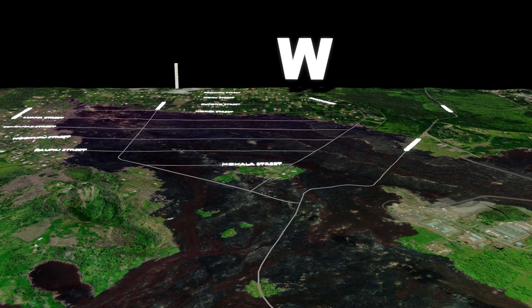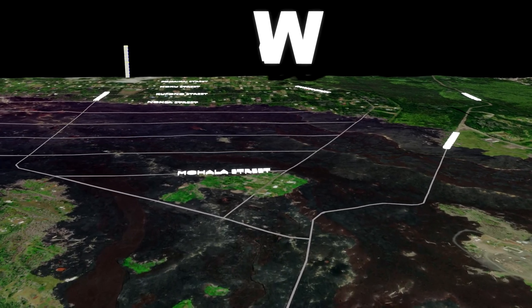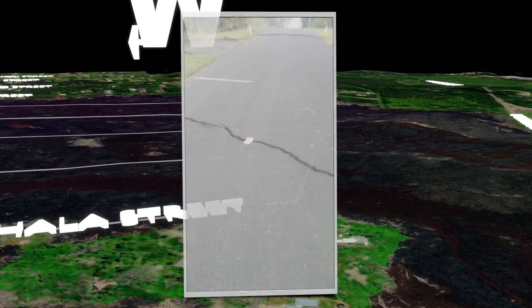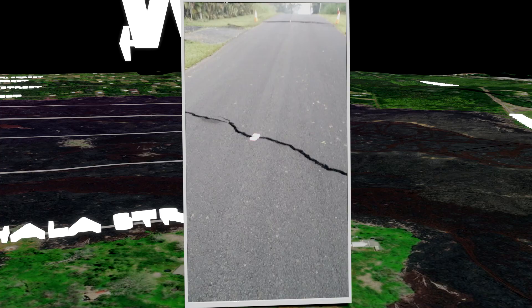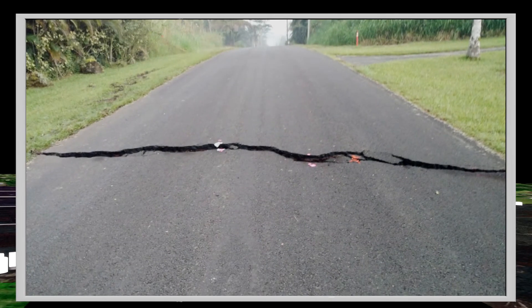On May 2nd, 2018, at the lower end of Kahukai Street in Leilani Estates, now known as the Kahukai Kipuka, cracks were discovered running across the street and into the yards on either side. Little did we realize at this time, this was visual evidence of magma pushing up from below.